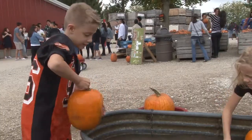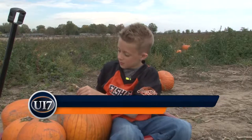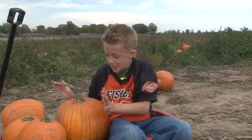These siblings have become quite the experts on pumpkins over the years. "Pumpkins grow from a teeny flower, then the flower starts to bloom, then the stem starts to come out of the flower, then it starts to become a big pumpkin."